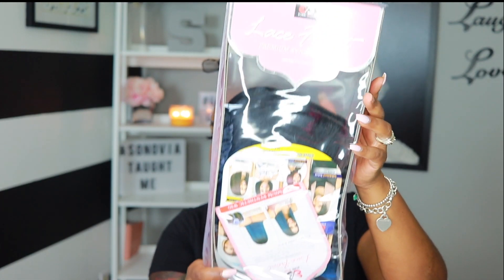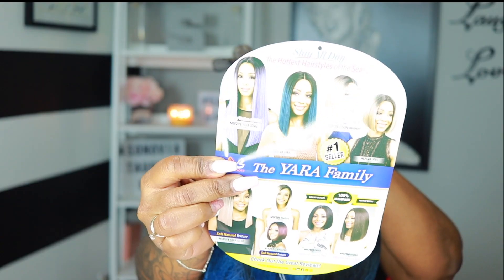It is a lace front premium synthetic wig by Bobby Boss — this is the Yara wig. The packaging is upside down but I'll still show you guys what it looks like. As you can see, she is blue, so we are playing around with some blue magic today! The color is TT1B INDBL — I'm assuming that's Indigo Blue, that's what we're gonna go with.